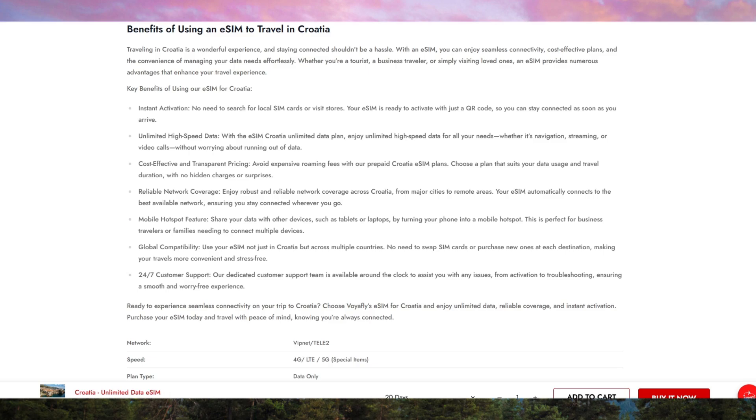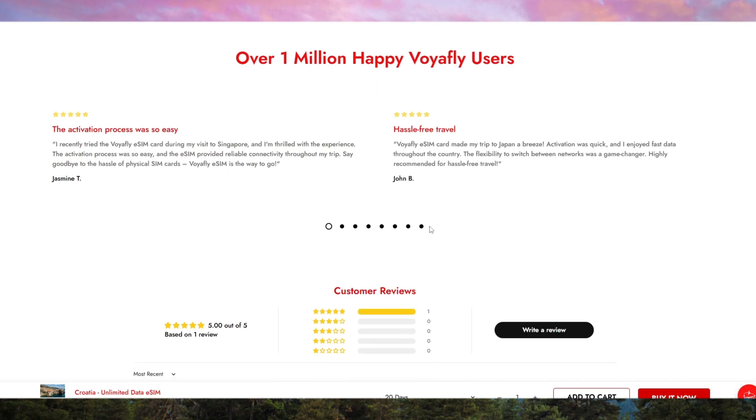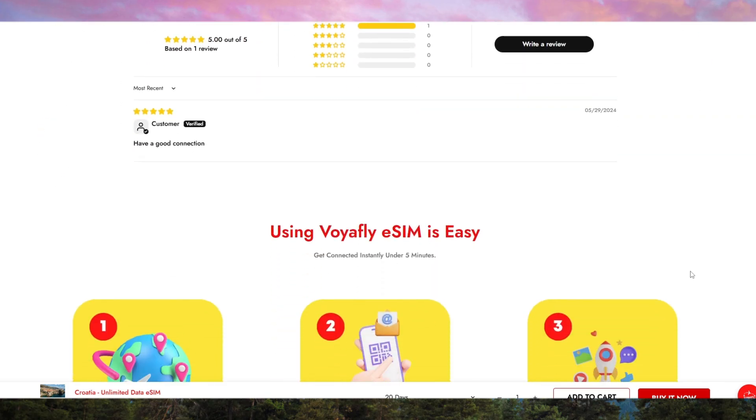VoyaFly is designed for travelers who want reliability, ease of use, and cost efficiency. If you're someone who's always on the go, this eSIM will ensure that you stay connected wherever you are in Croatia. It's perfect for tourists, digital nomads, and business travelers alike.